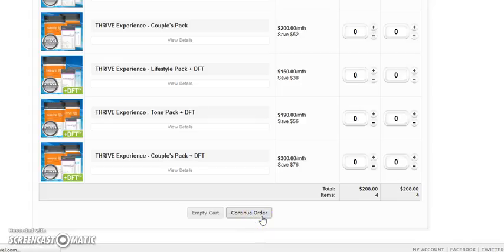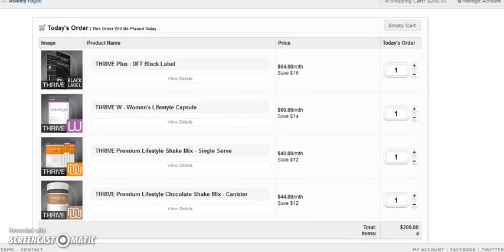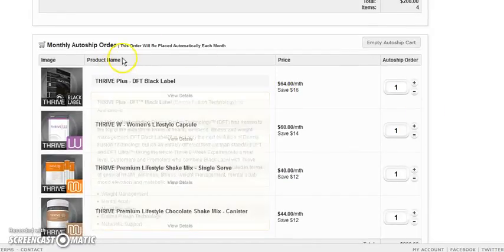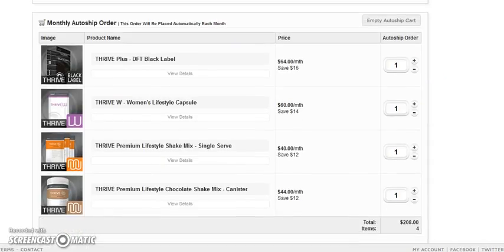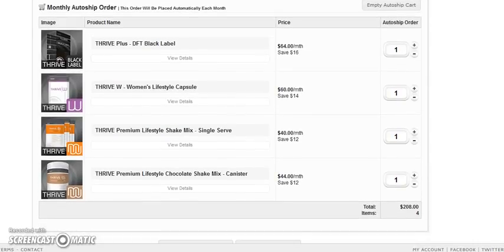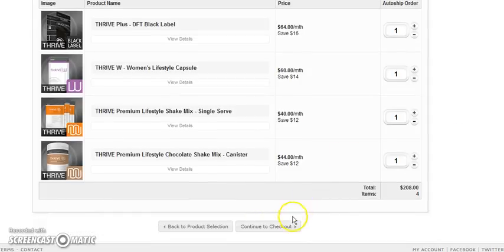I'm going to click Continue. This screen is for you to look over what is going to be placed today in your order — is it correct? Notice because I'm doing auto ship, I am saving money. Review your order. This is the same order that will be sent every month. If there's something you want to take off, you can. For example, next month if you don't want to do shakes every day, you can take it off the screen.